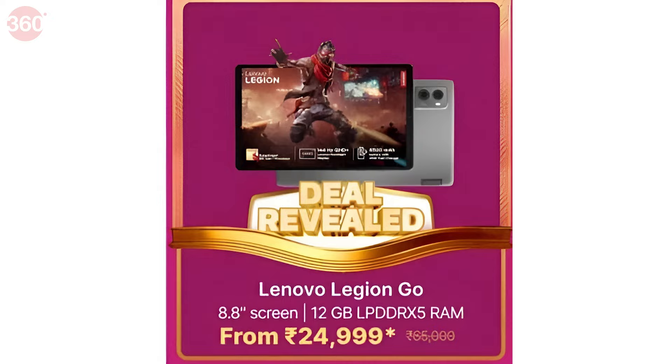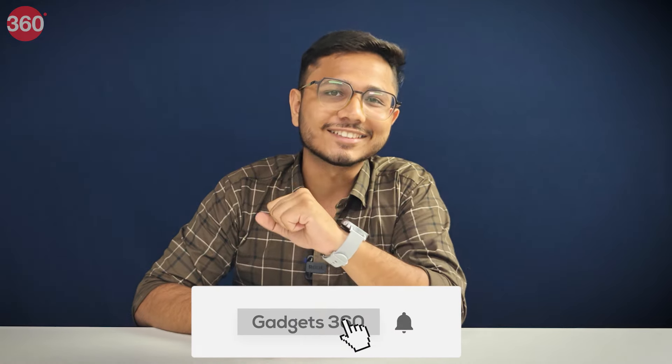Amazon and Flipkart's first big round of festival season sales are live now, and if you want to buy a tablet, there's a lot of confusion. I'm going to tell you the best deals available on both Amazon and Flipkart. Don't skip this video. I'm your host, Harshi Darura. Please do subscribe to our channel.